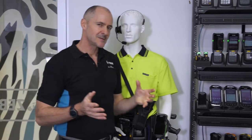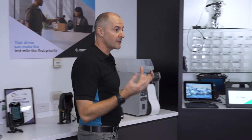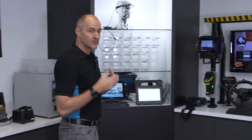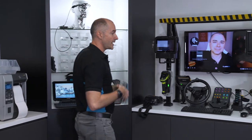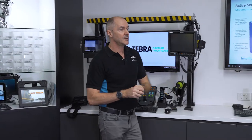Welcome to the Melbourne Zebra Experience Centre. This is a place where you as a customer can book out this centre and speak with Zebra staff and sales engineers about your current pain points. We look into your current inefficiencies and ways that technology can solve those problems, and the beauty is you're surrounded by products and solutions from Zebra.